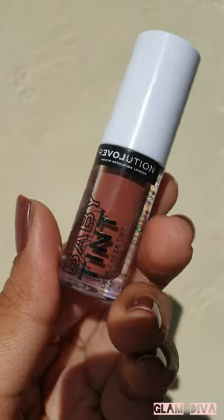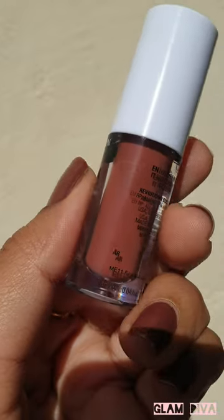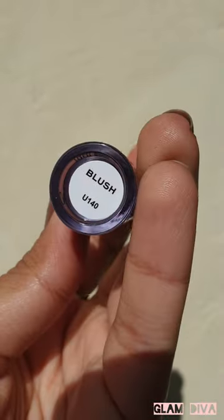Hi guys, so I bought this Makeup Revolution Lip and Cheek Tint a few days ago and I'm totally loving it. The packaging is cute and the applicator is very good. I have the shade — this is a blush and it will be very good for everyone's skin tone.